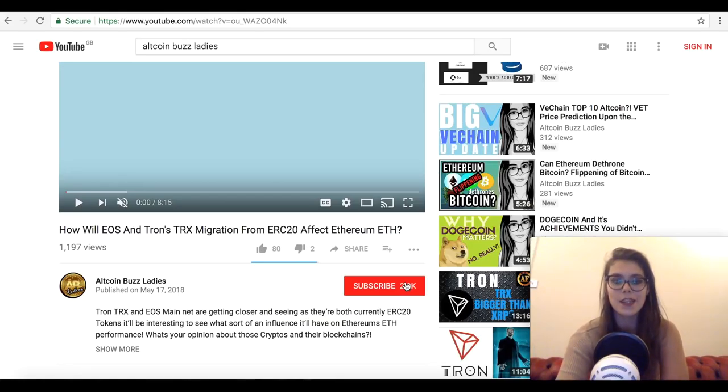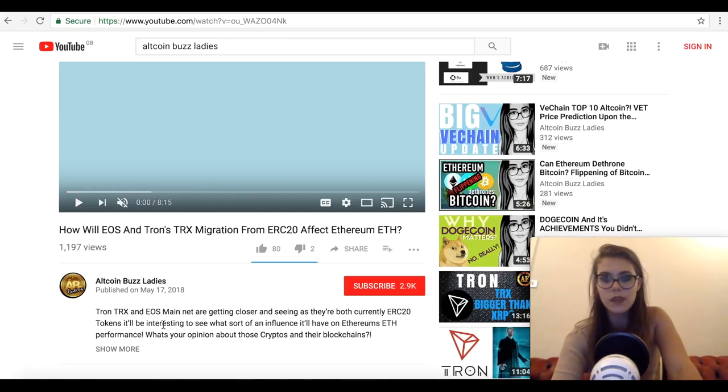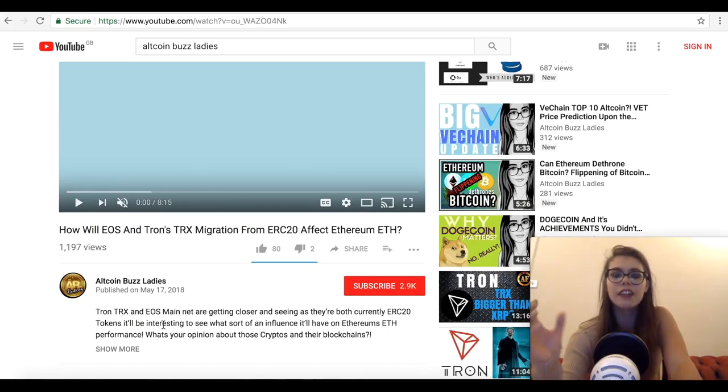So quarter two sees so many mainnet launches, especially May — the highlight of which is the Tron launch on May 31st, as well as EOS. You guys can check out my video about it and how it will affect Ethereum. So while these are some of the most popular altcoins out there with massive communities, there are a few that should still attract attention due to their underlying technologies. And here are my top three May launches, in my opinion. This is not professional financial advice — this is just my summary of what's currently going on in the market.